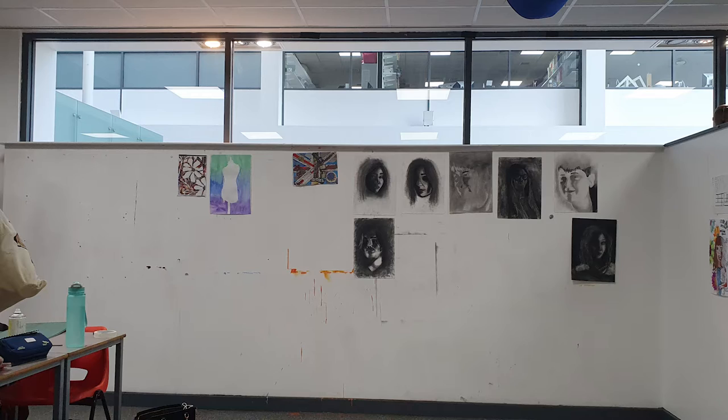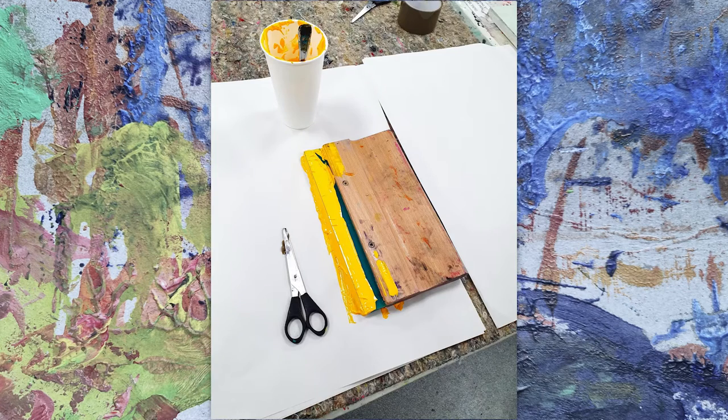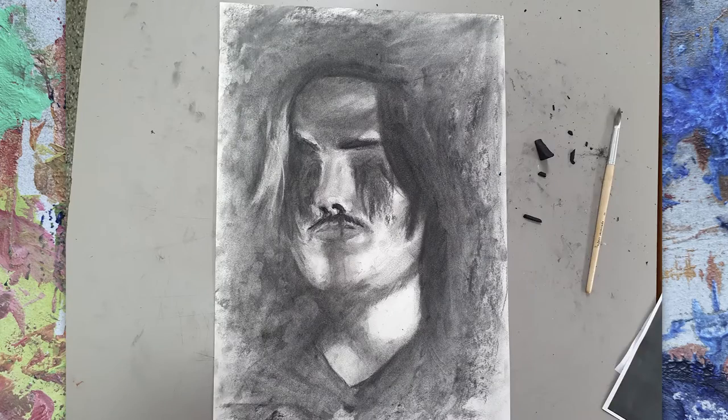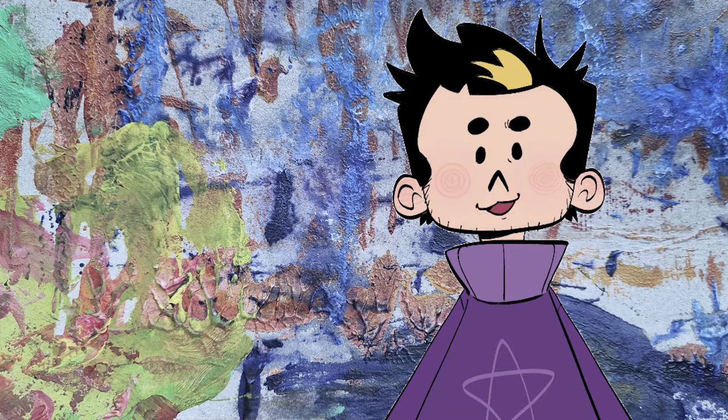Another thing I took part in was workshops, which are basically lectures on how to do something specific. I learned about spray painting, using charcoal, acrylic painting, oil pastels, and more. These are essential in helping me unlock more creative skills, and honestly, I'd never really used any traditional mediums before this.